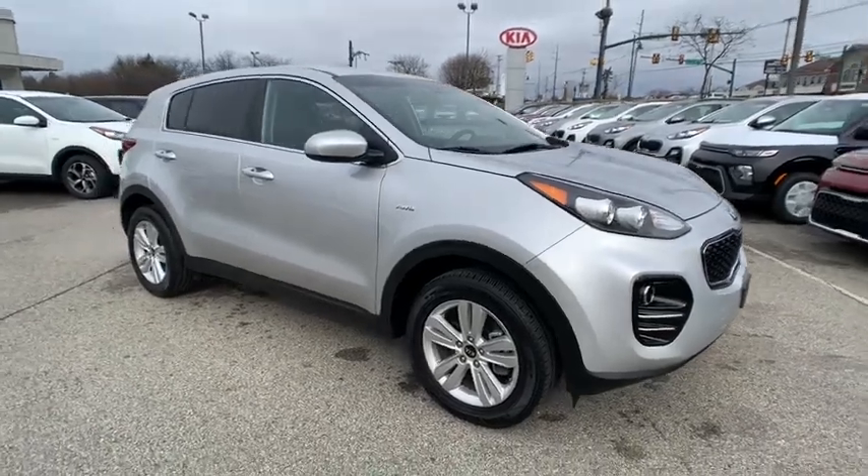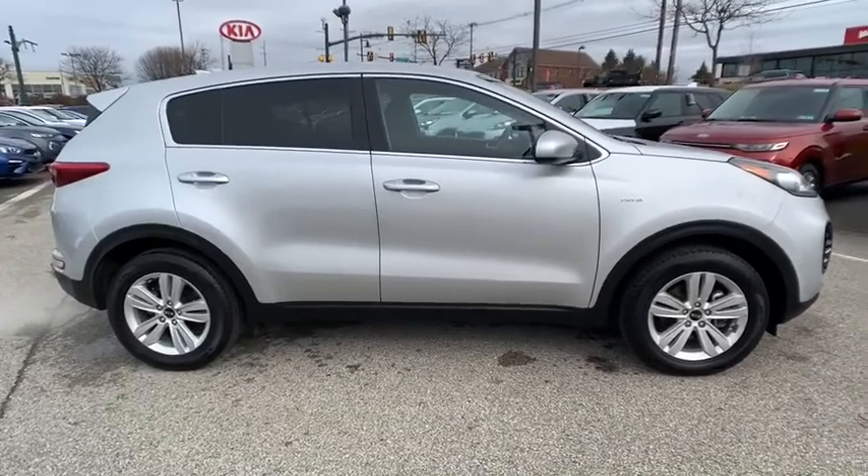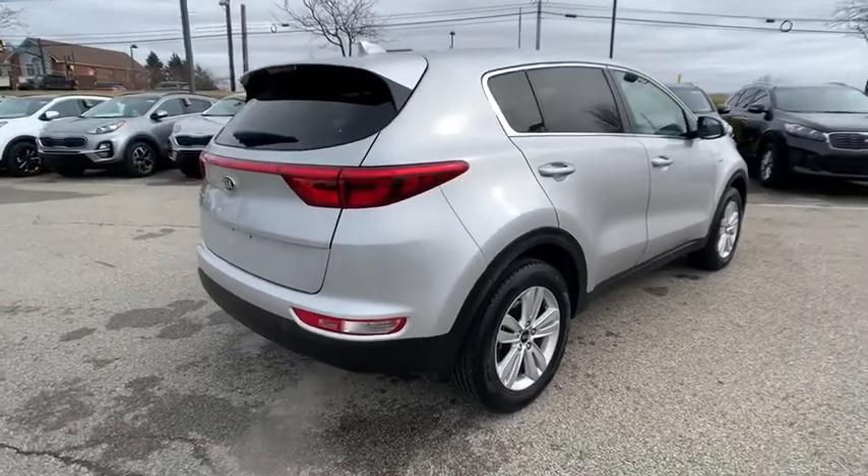Come test drive a 2019 Kia Sportage. With its sleek and stylish exterior and its roomy, feature-laden interior, the Sportage both looks good and performs well on the road.